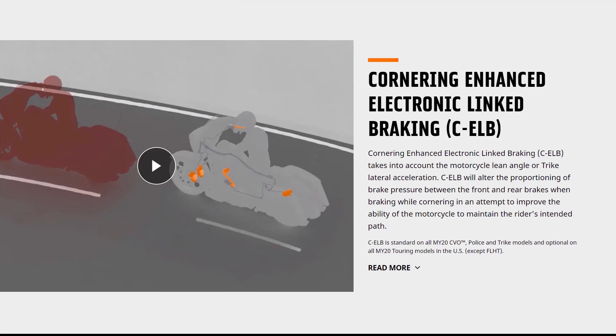In addition to linked braking, you also now have cornering-enhanced linked braking. The IMU comes into play where the bike can tell if you're in a turn and at a lean angle, and it will tailor the ABS braking — in addition to cornering-enhanced braking — to the specific situation you're in.